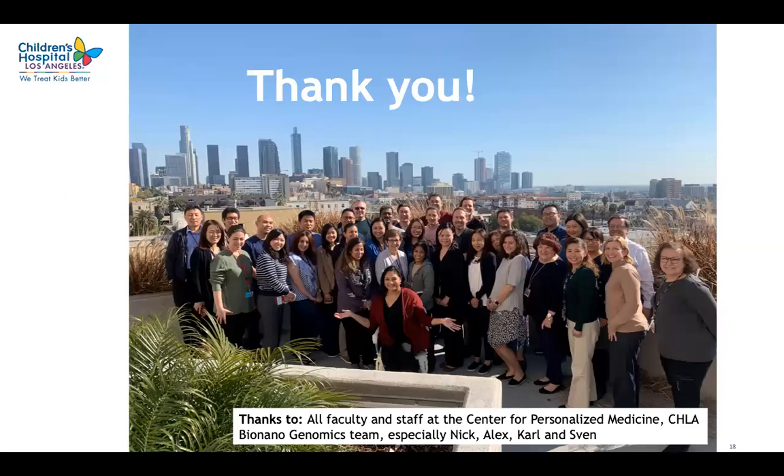I would like to thank everybody for your attention. I want to thank my wonderful colleagues at the Center for Personalized Medicine at CHLA, and my special thanks also go to the Bionano Genomics team — particularly Nick, Alex, Carl, and Sven — who helped me use optical mapping to study this unusual abnormality. Thank you again.